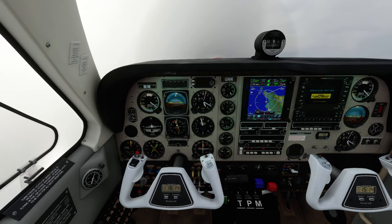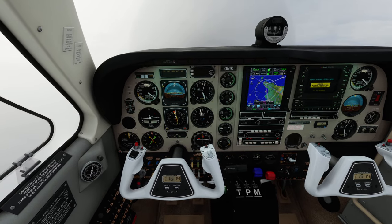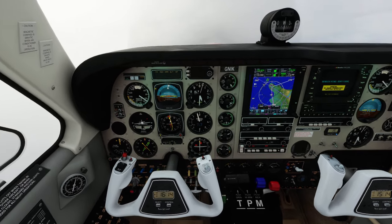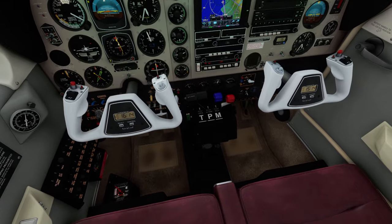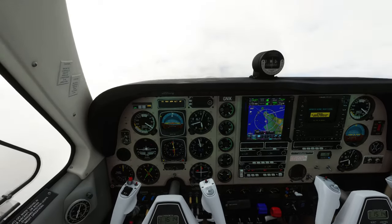EZ 63H — correction — cleared to land runway 25, EZ 63 Yankee. CR400, Scottish Control, roger. Break — EC254A, descend flight level 100. Readback: Flight level 100.